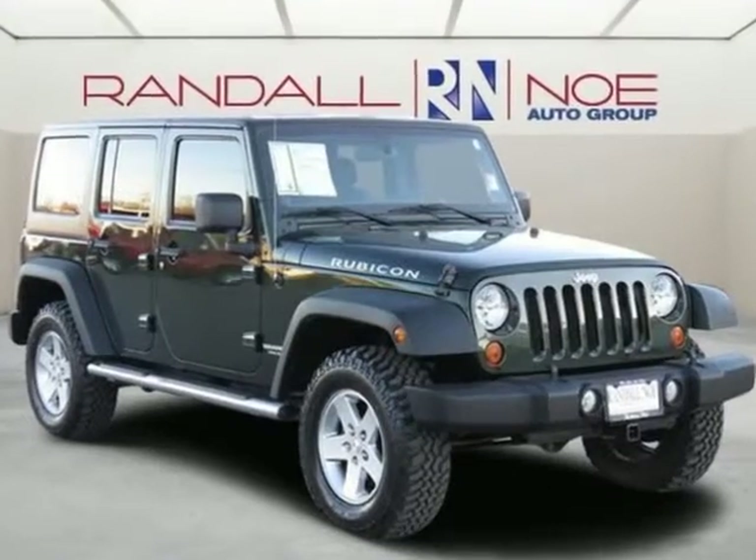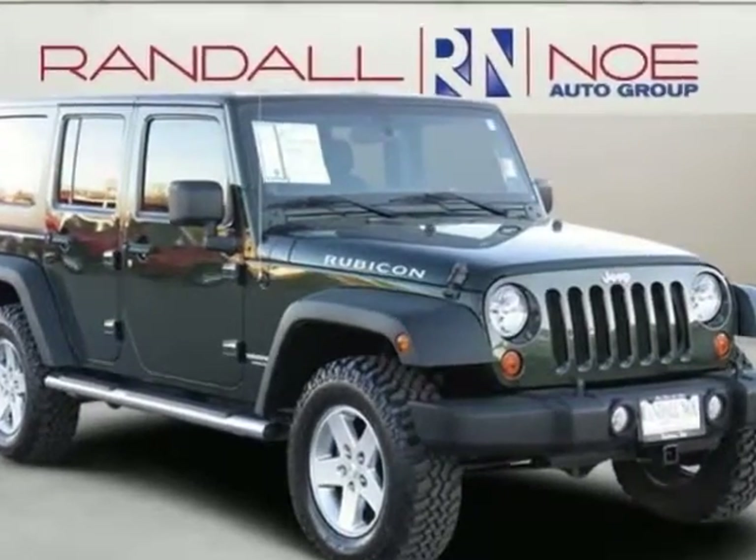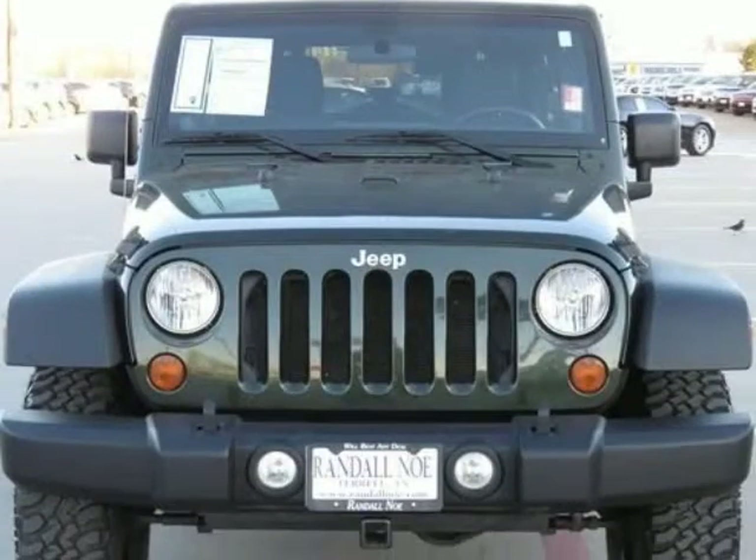Certified pre-owned, covered under manufacturer powertrain warranty for up to 100,000 miles. Clean Carfax.